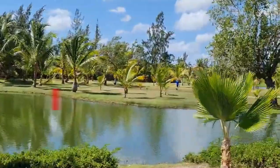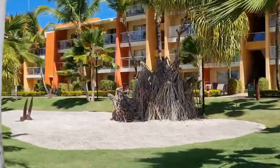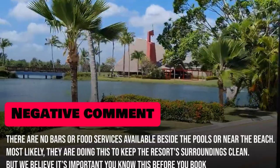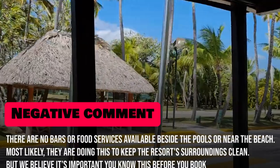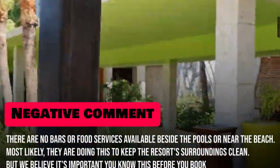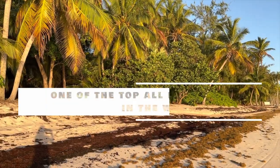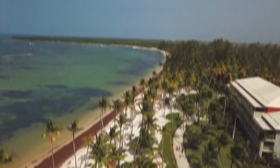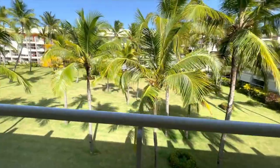However, the resort did receive some negative comments, just like any other all-inclusive resort. The main issue reported a few times is that there are no bars or food services available beside the pools or near the beach. Most likely they are doing this to keep the resort's surroundings clean, but it's important you know this before you book. Having said that, the Barcelo Bavaro Palace is one of the top all-inclusive resorts in the world that you just have to visit. To anybody seeking a first-rate vacation in Punta Cana with non-stop entertainment and exceptional services, it is highly recommended.